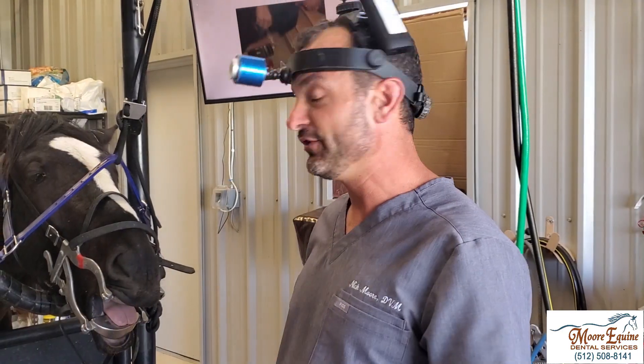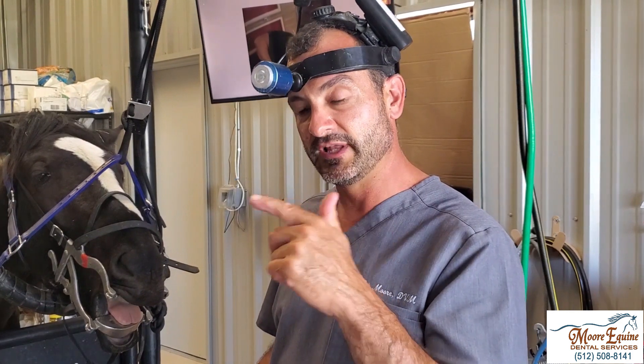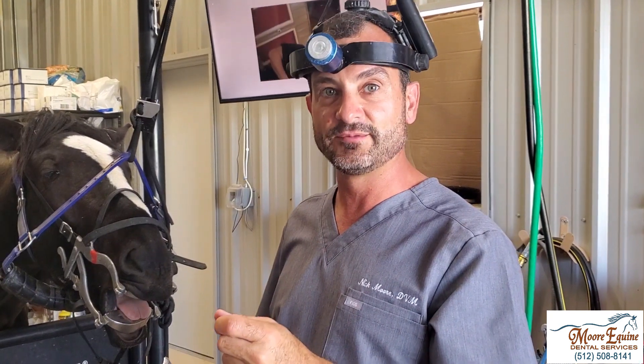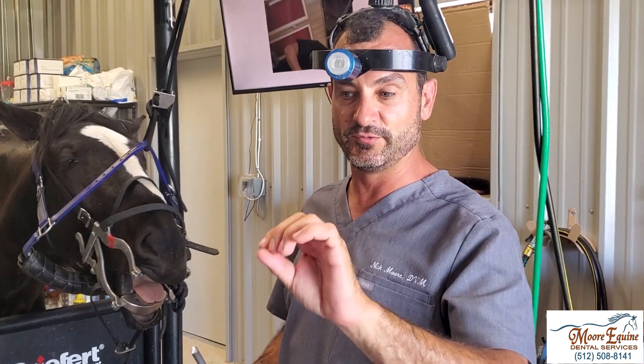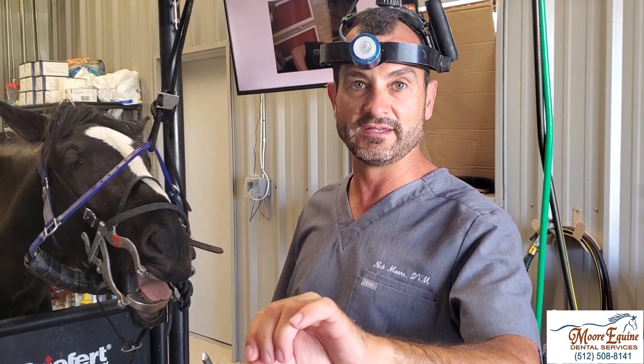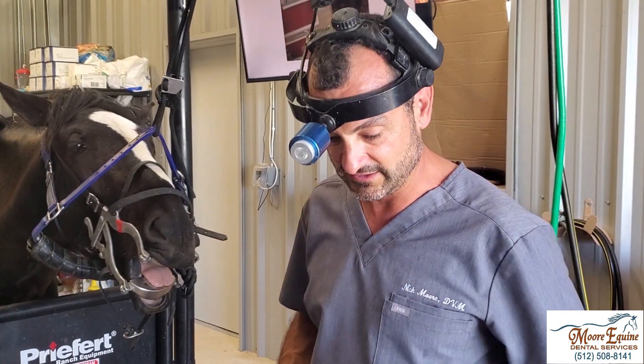Now we've got the mouth open. We're going to inject lidocaine into the drain track on the outside of the face, and then with a camera inside the mouth you can actually see bubbling alongside the tooth — that's the lidocaine coming up. This confirms there's communication between the mouth, the infection in the root, and the external drainage. There's pus going into the mouth as well as draining to the outside of the face.